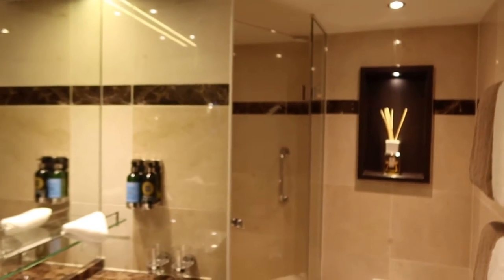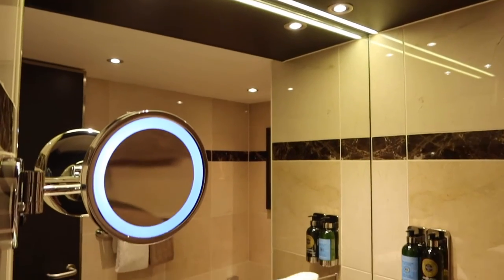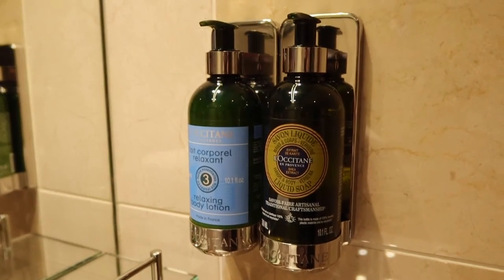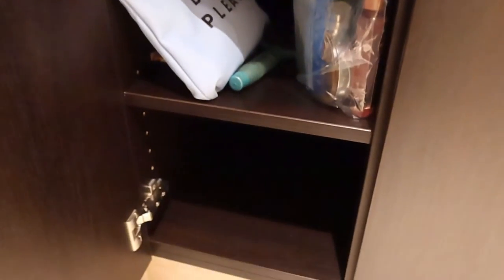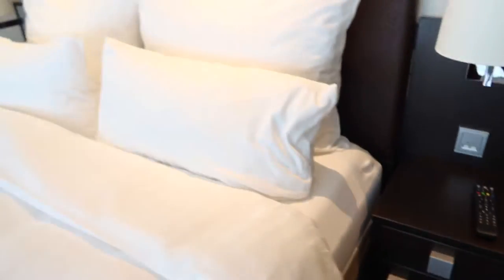Another thing I appreciated about the panorama suites on Avalon Waterways is how large the bathrooms are on board. There is tons of space for getting ready, and the shower was really large and spacious. They use L'Occitane amenities, which smell amazing. I also appreciated the small touch of two different colors of towels, so if you're traveling with a friend or significant other, you know whose towels are whose. Underneath the vanity sink there's a garbage area, hair dryer, Kleenex, and more storage.